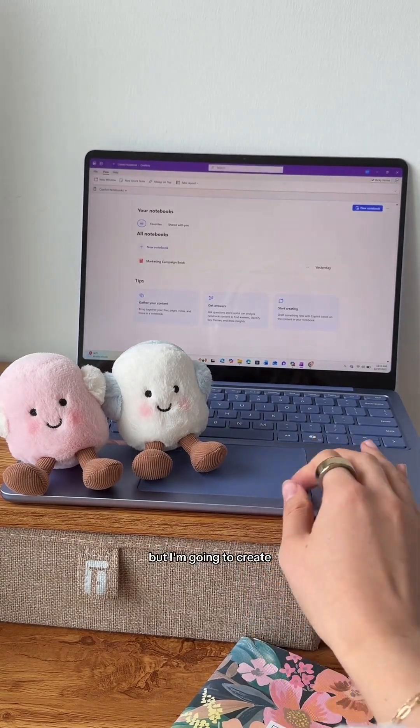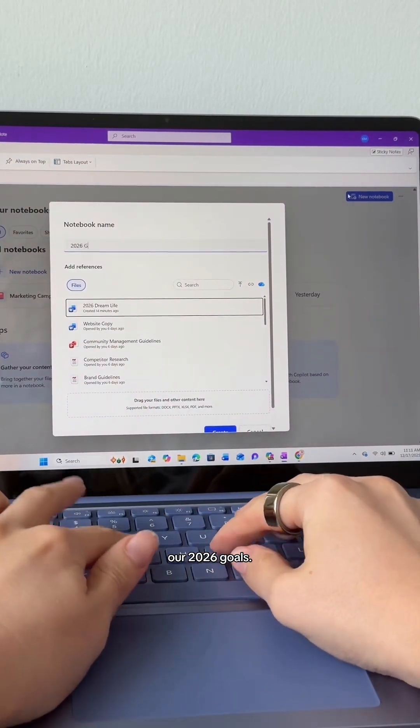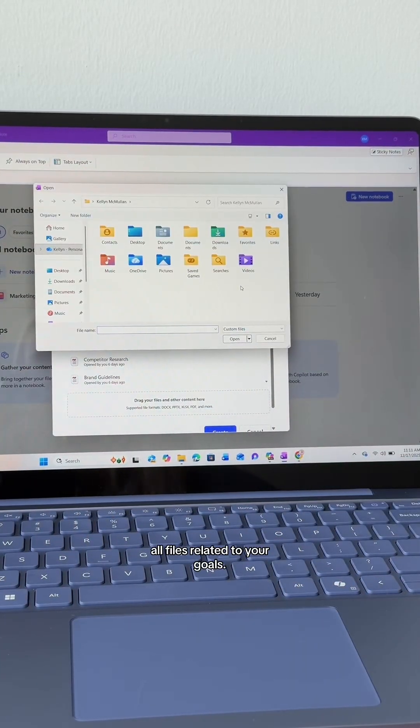This is in Microsoft OneNote, but I'm going to create a brand new Copilot notebook. We are calling this our 2026 goals, and now you upload all files related to your goals.